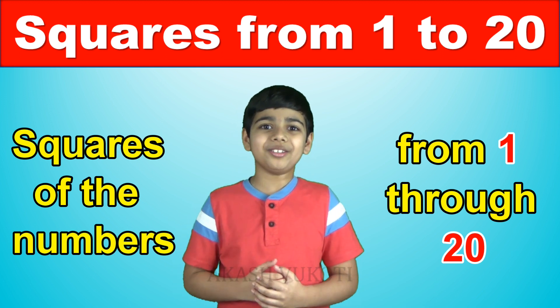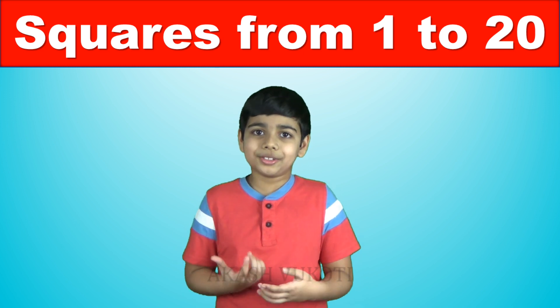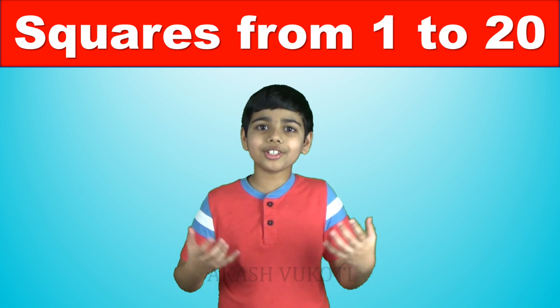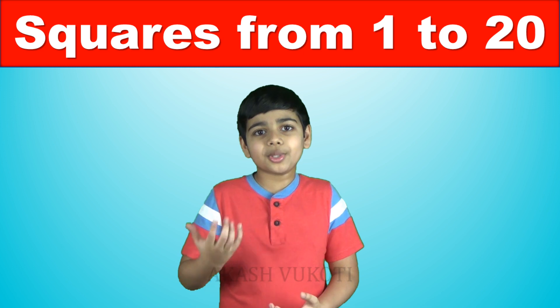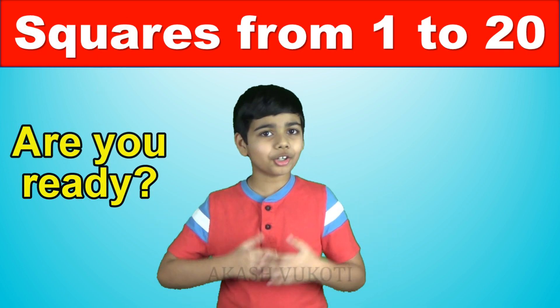Let's begin with the squares. I'm just going to say 1 squared is 1, 2 squared is 4, and so on until 20 squared is 400, and you just repeat after me. Are you ready?